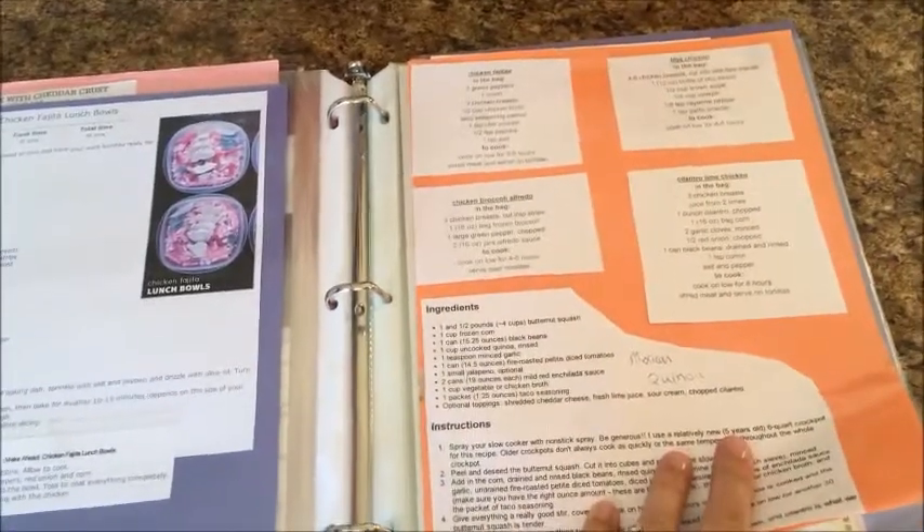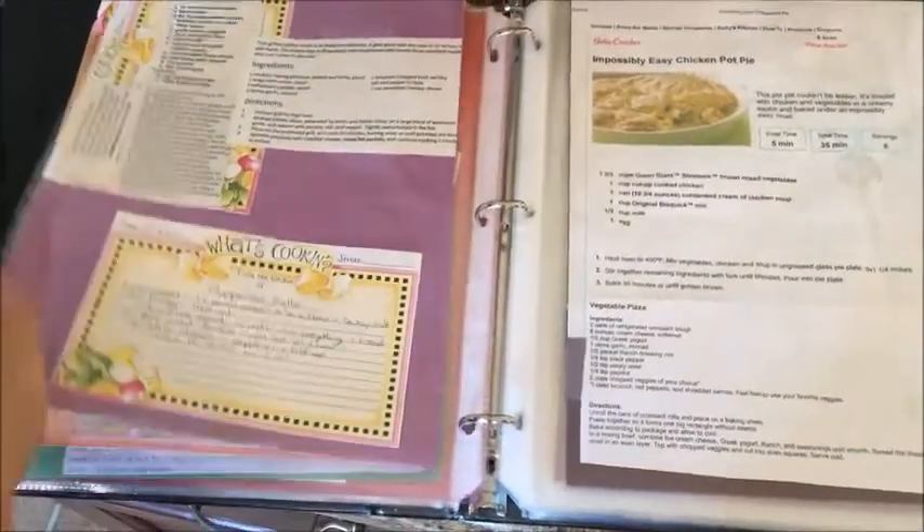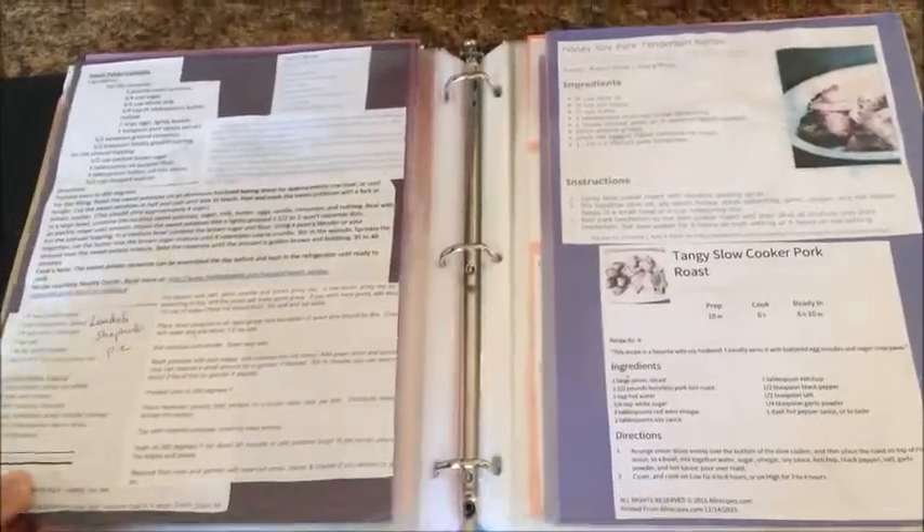I also want to show you my recipe book. It's just a basic binder from Walmart with little plastic insert sheets. I added colored construction paper for fun, then glue or tape recipes onto the construction paper and slip them inside the plastic sleeves. I have dividers also from Walmart that divide each section — breakfast, dinner, sides, desserts, drinks — the whole spectrum. These are recipes I've printed off online or originally wrote on recipe cards when I first got married.